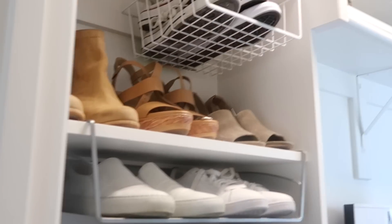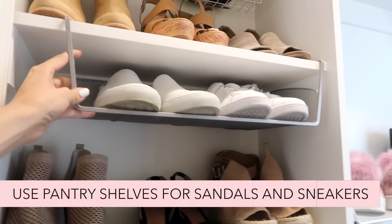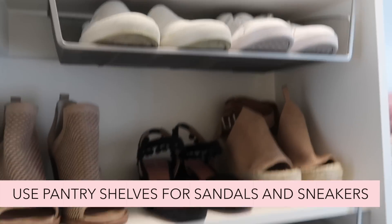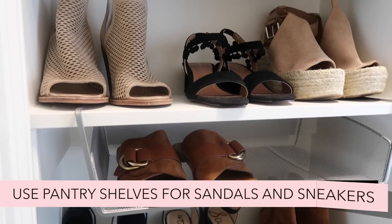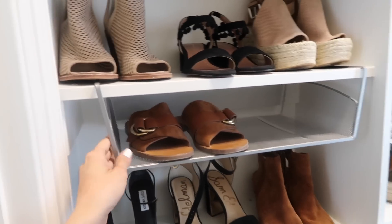So we're going to start with our shoes over here. This is my first hack for y'all. I use pantry shelves — these are actually meant for a kitchen pantry and they're supposed to store canned goods, foods, and spices. I found them at TJ Maxx or Marshalls, I think TJ Maxx.